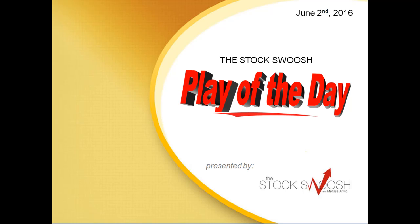Hi everyone and welcome to the Stock Swoosh Play of the Day. This is Paul Lange and this is for June 2nd, 2016, presented by thestockswoosh.com.